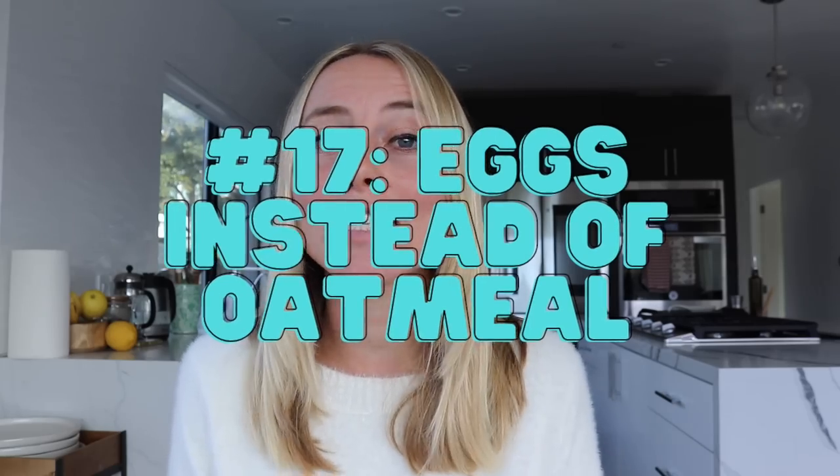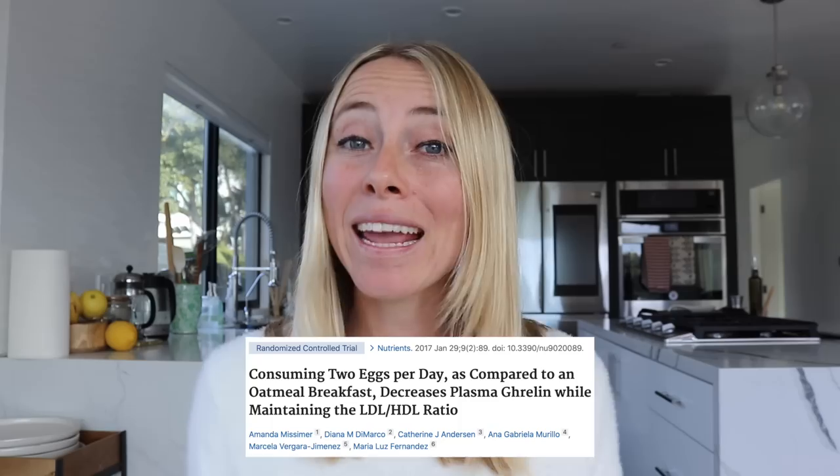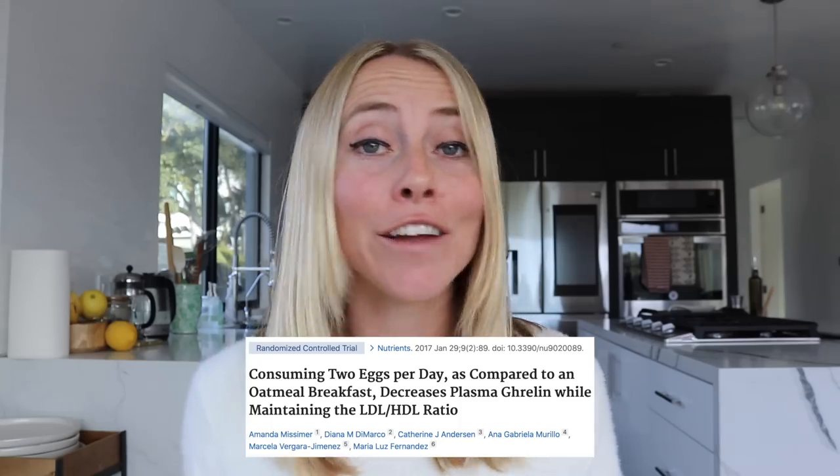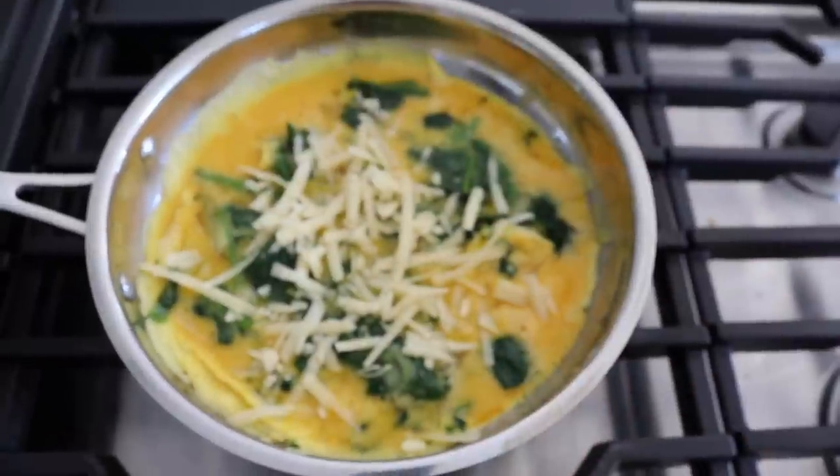Tip number 17 is to have eggs instead of oatmeal for breakfast. Even if you are using intermittent fasting, the first meal really matters. Studies have found that eggs are way more satiating than oatmeal and help to prevent hunger for longer. Plus, eggs are much higher in protein and are actually a high DIAAS score protein.